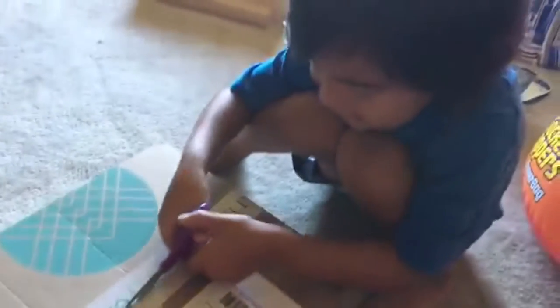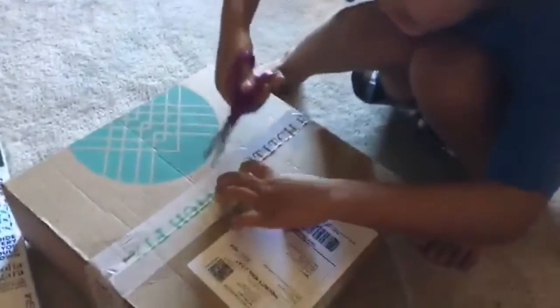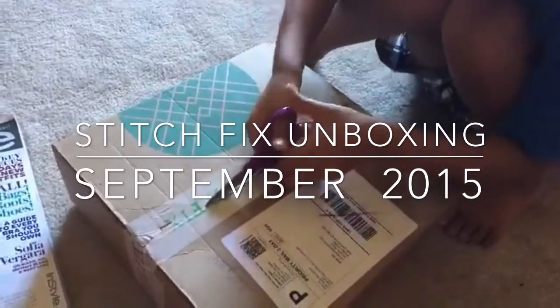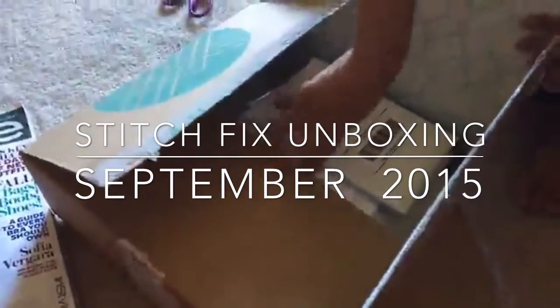We're unboxing our Stitch Fix today. He loves to help me with this — he's like, 'Mama, is it some pretty stuff?' Yep, let's go see, careful bubba. Here's the bag for our return and the prices, and we'll look at that later. First we need to go look at the clothes. Okay, let's go, come on.